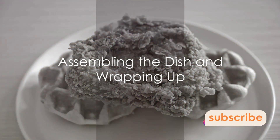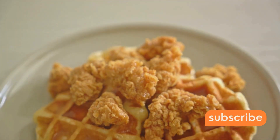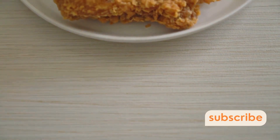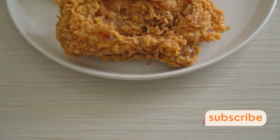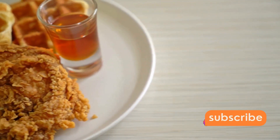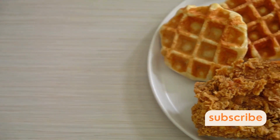Now for the final act, bringing it all together. Begin by placing the golden crispy waffles on a plate. Crown them with the succulent fried chicken. Generously drizzle your syrup, letting it cascade down the chicken and seep into the waffles. Each bite will be a harmony of sweet and savory, a symphony of flavors that dance on your taste buds.